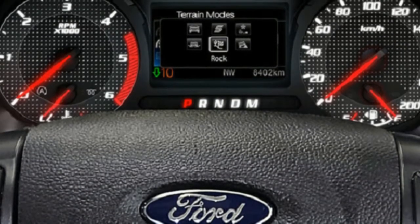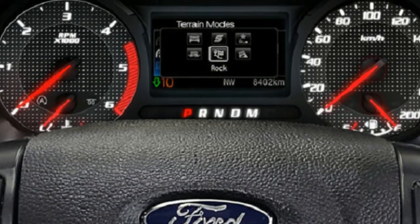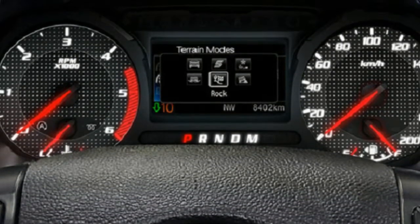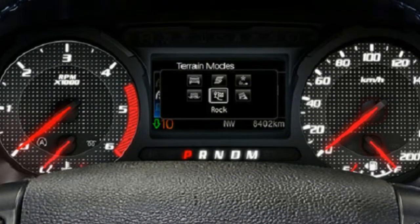Ford says the chassis is custom-tailored for high-speed off-road use, working in conjunction with new coil-over rear suspension and hardened side rails. There's also a new strengthened spare-tire mounting bracket to handle the Raptor's larger rolling stock.